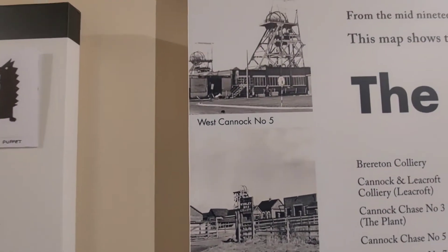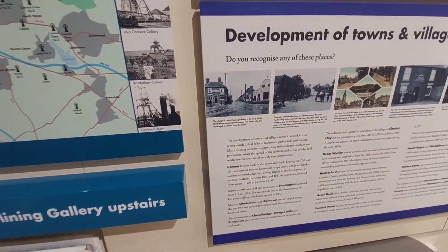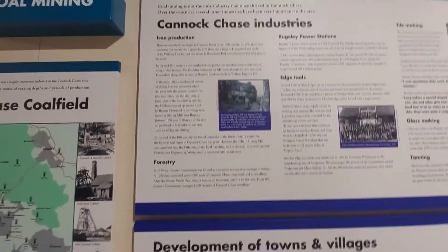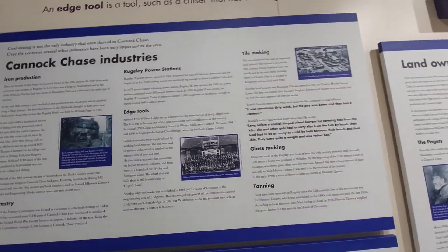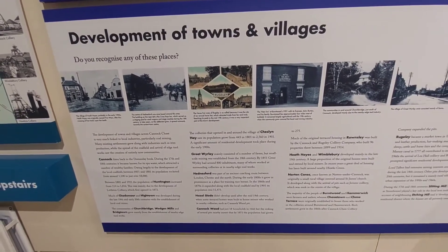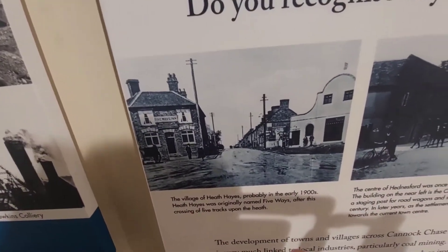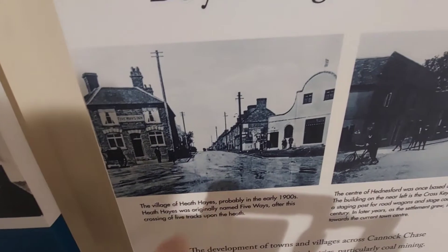This was a training centre as well. They've got all the Cannock industries, development of towns and villages — there's too much here to film. Heath Hayes — that's near where I am, that was in the 1900s. It's still there but it's probably been remodelled. There's a roundabout there now.